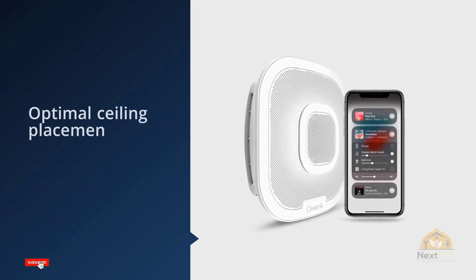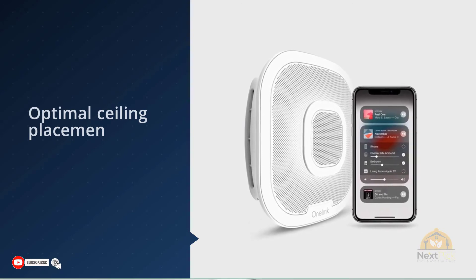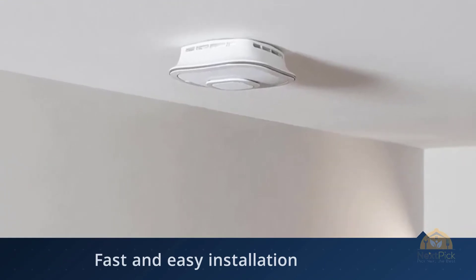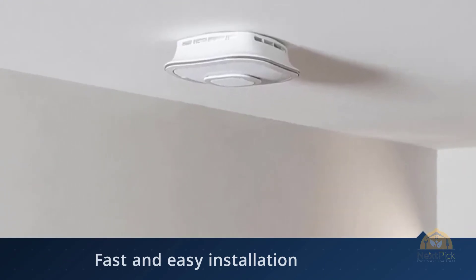One Link doesn't have a battery compartment that you can access, so when it dies you'll need to get a new CO detector. That steep replacement cost might be more than some want to pay. For more details, click the link in the description. Thanks for watching.